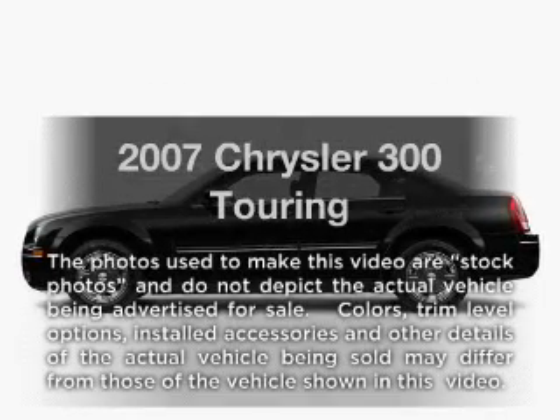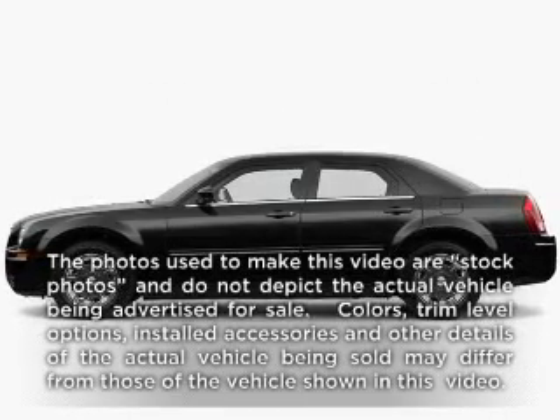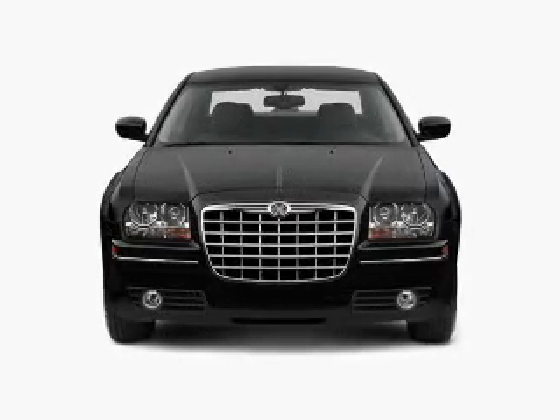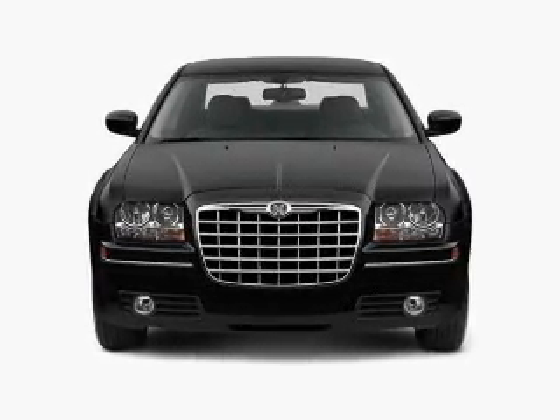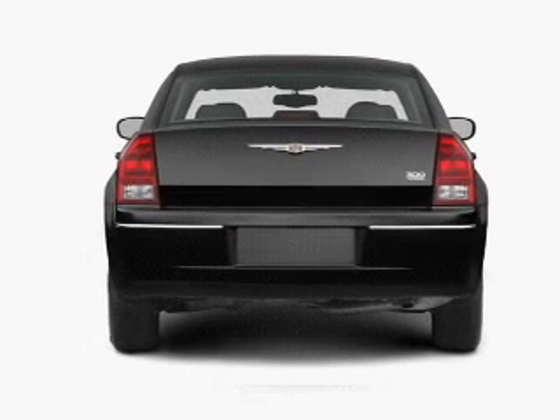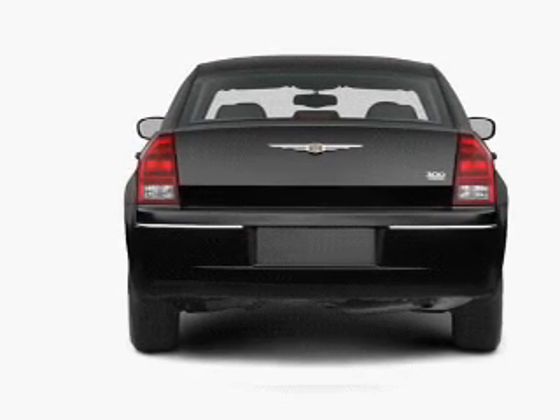Imagine yourself in this 2007 Chrysler 300 — everything you need under one roof with this great vehicle. It features a reliable six-cylinder engine that responds smoothly to its five-speed automatic transmission, and premium wheels give it a more luxurious look.